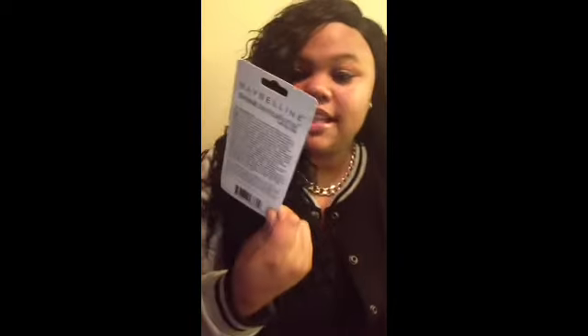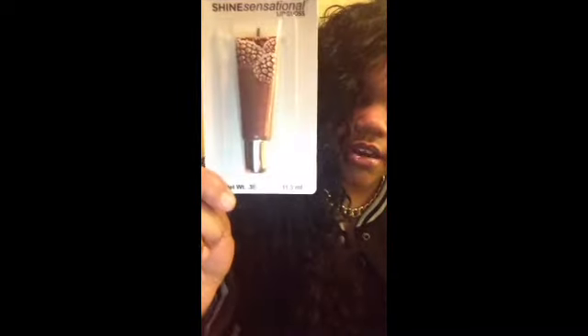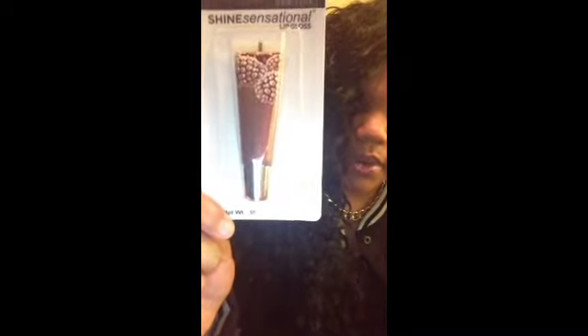Next I picked up this color — it's really pretty as well. I'm moving it so you can see the color. It doesn't have a name on here, it just says Shine Sensational by Maybelline lip gloss. Next I picked up this color — you can see the glitter in it. I'm gonna try this tomorrow — you can see the sparkles and it's gonna look very pretty on your lips.